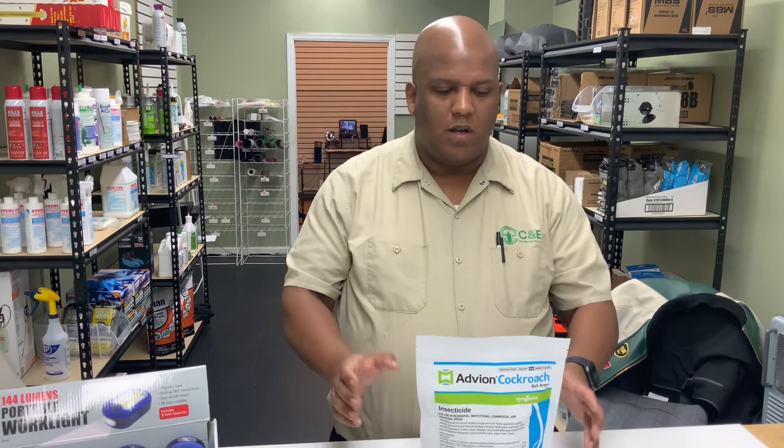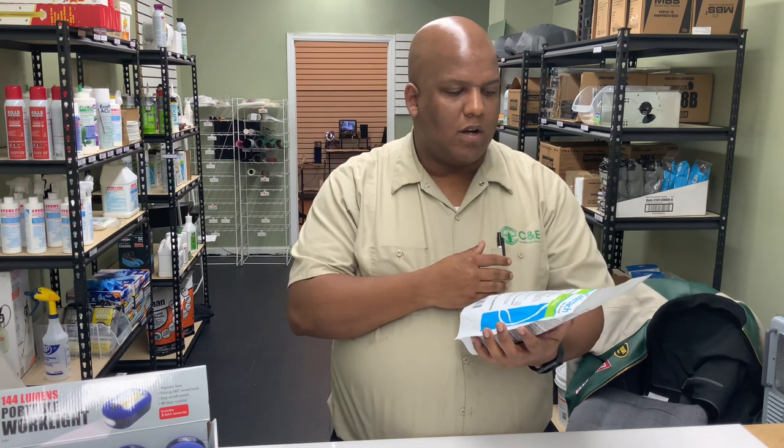Hey guys, welcome to Zero Pest Depot where we review pest products that we sell on our site and at our physical location. We're based out of Mount Vernon, New York, and in today's episode we're going to talk about the Avion cockroach bait.